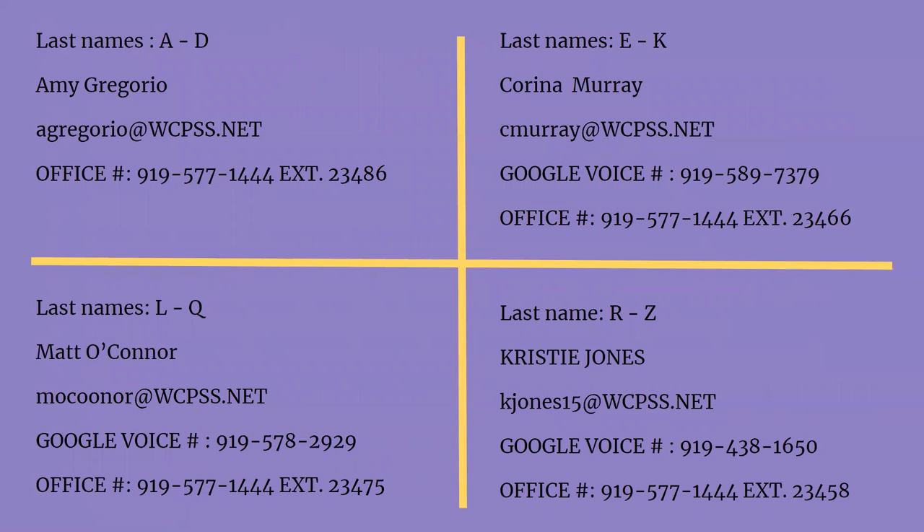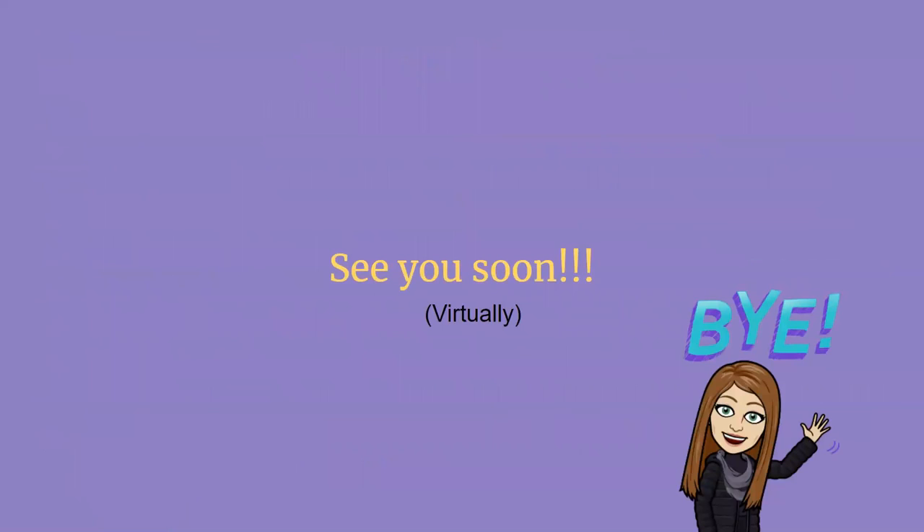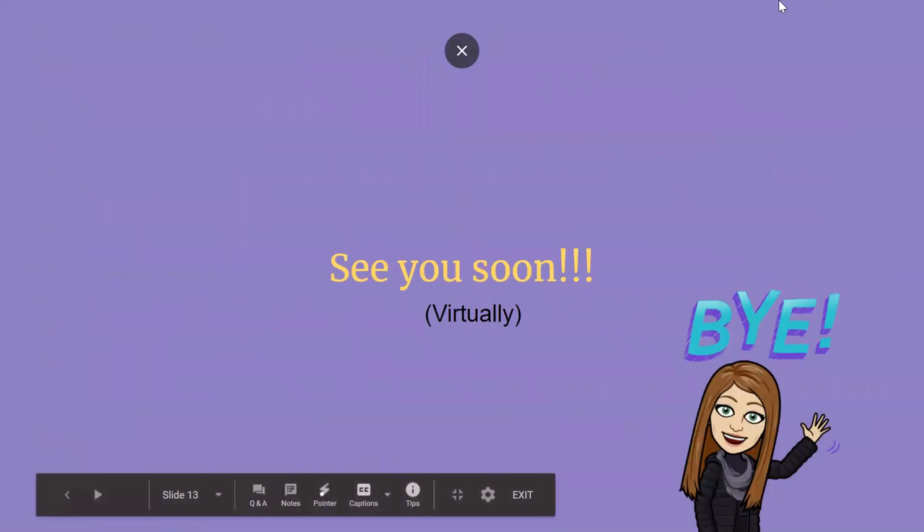I've listed your counselor's contact information again. We have shared this with you in our Wednesday meets and we're sharing it again to make sure you know how to contact your counselor. That's all for today — I hope you learned a lot and we can't wait to see you soon. Have a good day, bye-bye!